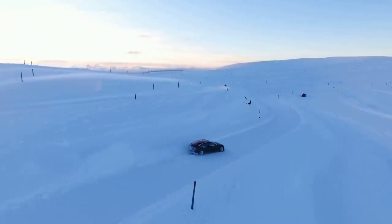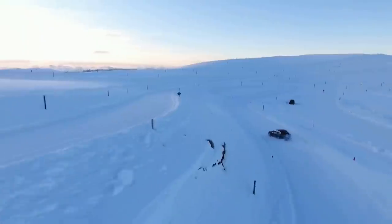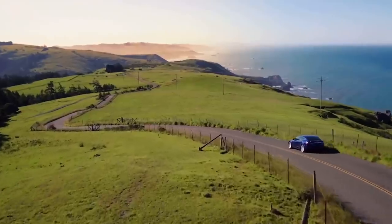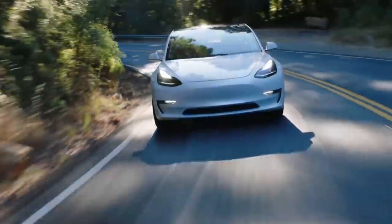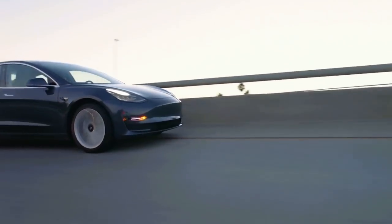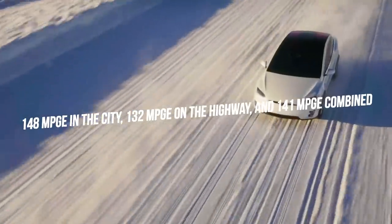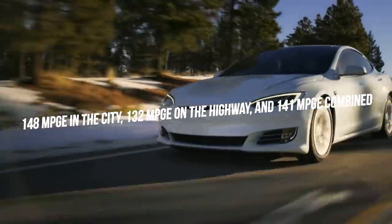The 2022 Tesla Model 3 electric fuel economy is also a highlight. The new 2022 Tesla Model 3 is anticipated to offer better efficiency than any of its previous iterations. Even if it doesn't live up to expectations, the electric sedan will match last year's fuel efficiency, which was way better than most electric cars at this price point. The sedan will offer 148 MPGe in the city, 132 MPGe on the highway, and 141 MPGe combined.